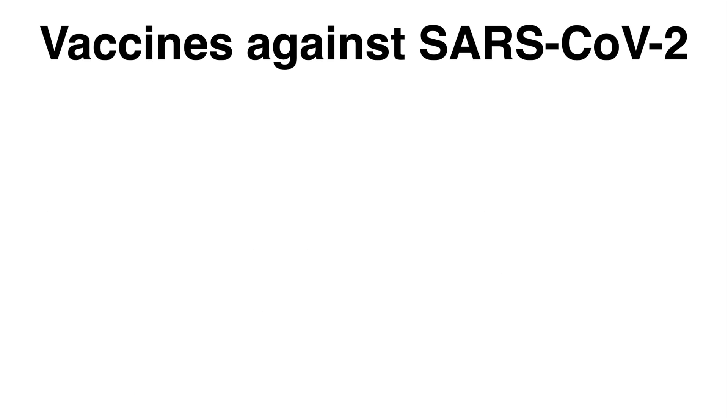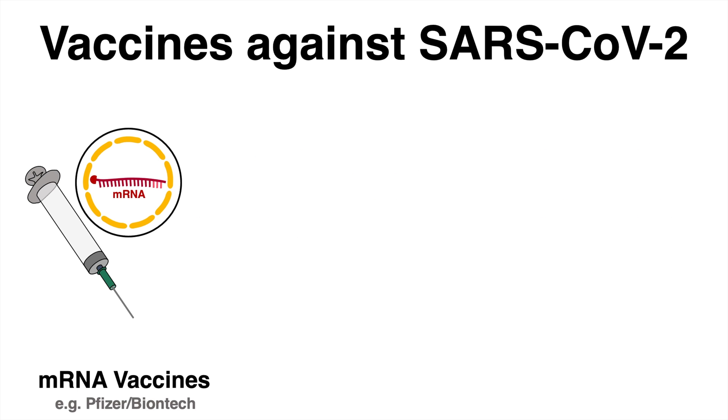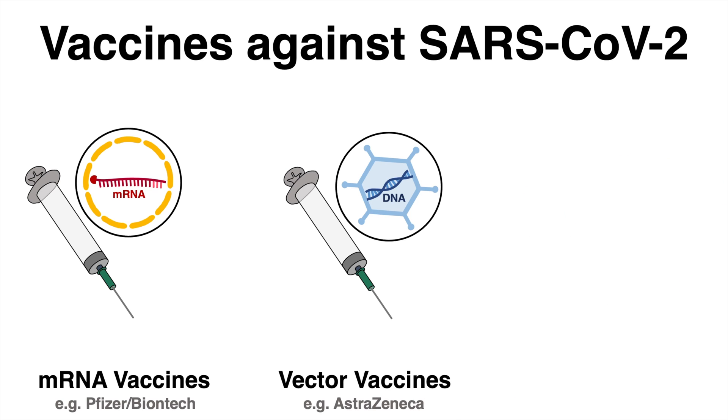The vaccines against the novel coronavirus SARS-CoV-2 can be divided into subclasses. The mRNA vaccines from Moderna or Pfizer-BioNTech contain messenger RNA encapsulated in lipid nanoparticles. Vector vaccines, such as in the case of AstraZeneca, use an adenovirus as a vehicle to transport DNA into the body.